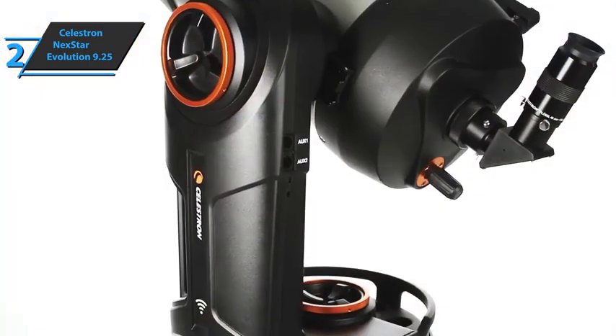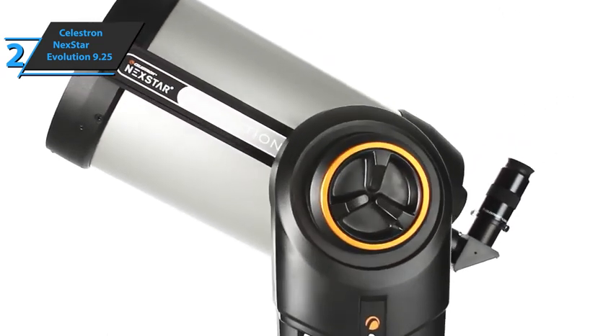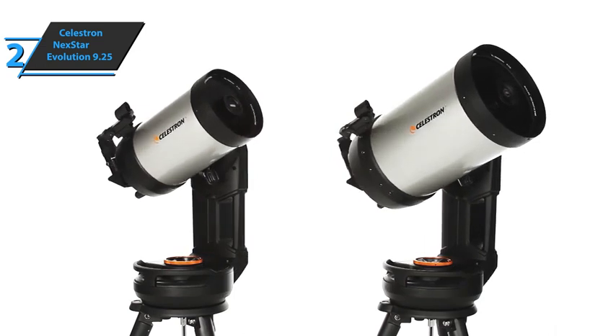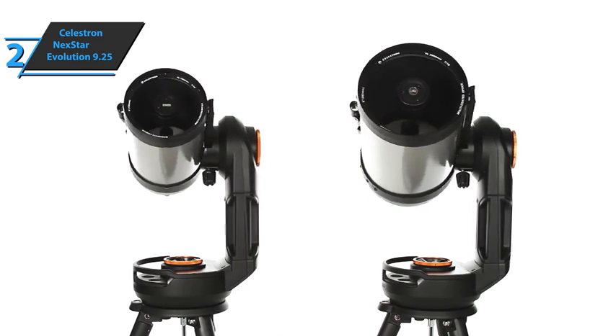It also includes sky software that you can use to learn many concepts about the night sky, celestial objects, and how to plan your next observing session — all in a simple and fun way, recommended for observers who are not familiar with astronomy. If you can afford this beast, we say go for it.